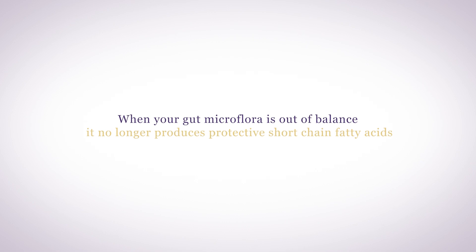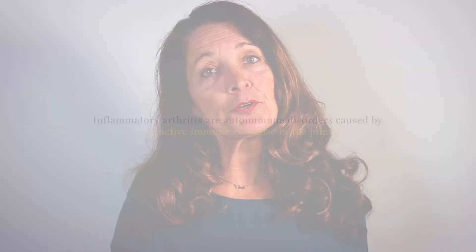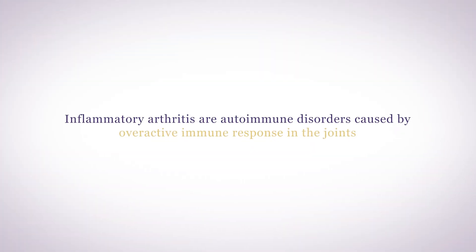When your gut microflora is out of balance, it no longer produces protective short-chain fatty acids, which then creates inflammation in the lining of the intestine, allowing toxic protein particles to enter the bloodstream. These protein particles instigate an aggressive immune response that can cause inflammation, especially targeting joints. Inflammatory arthritis are autoimmune disorders caused by overactive immune response in the joints, and can be triggered by protein products that pass into the bloodstream because the microflora of the gut is out of balance.